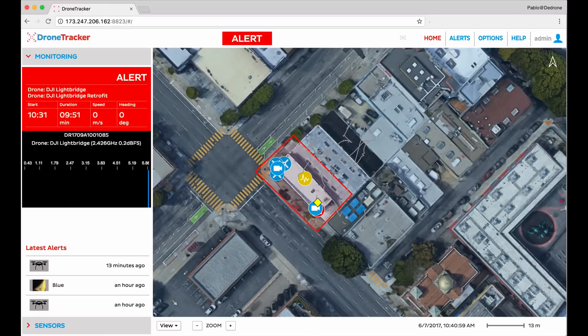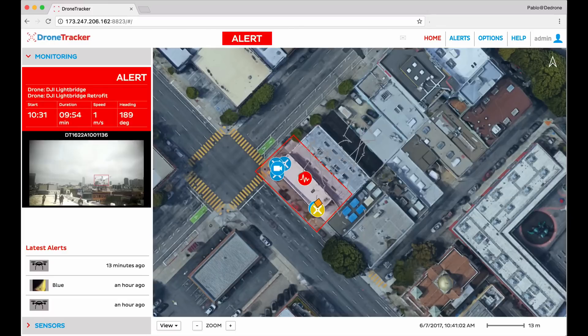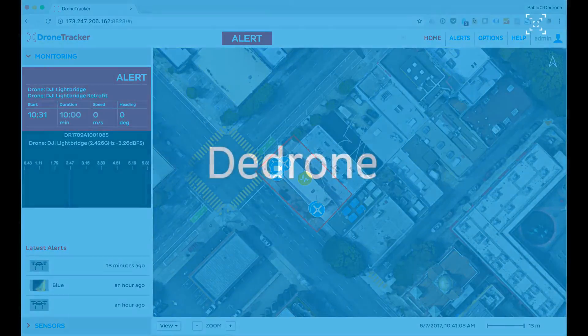So that was a quick overview of the dDrone solution with our DroneTracker software being used with various sensors to detect, classify, and protect against drones. Thanks for watching.